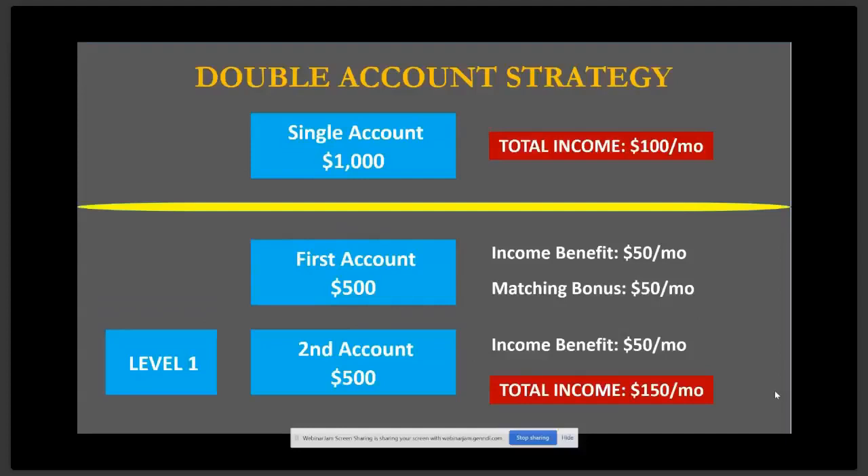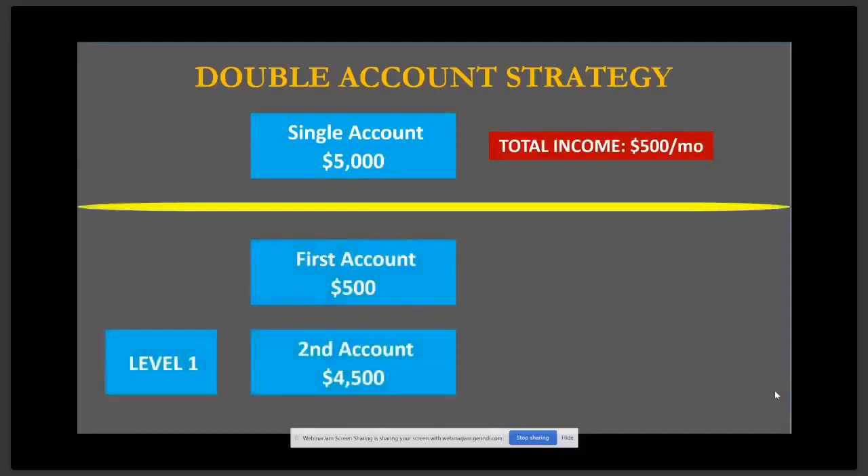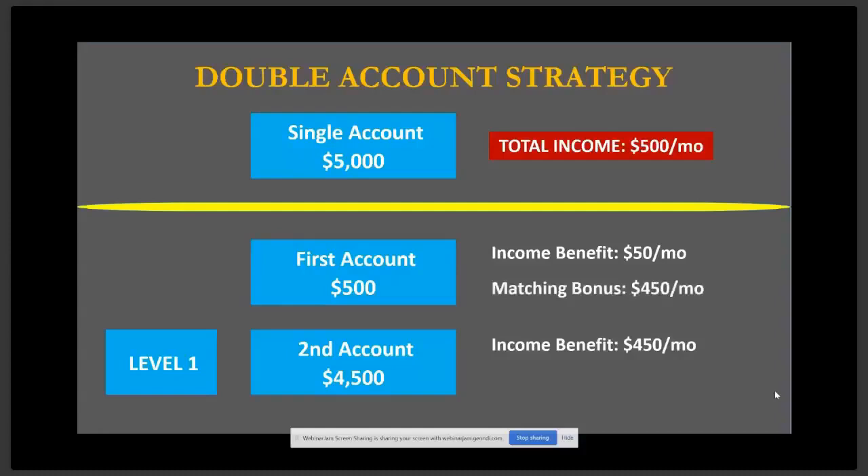What's different about this is that with the matching bonus, the first account gets paid $50 a month, for a total of $150 — which is greater than $100 a month on a single account. So here you're making approximately 15% ROI in a month. Let's take it to the next level: a $5,000 single account gives you 10%, which is $500 a month. With the double account strategy, you set up the first account with a minimum $500 and put the remaining $4,500 in the second account. The income on the first account is $50, and 10% on the second account is $450. With the matching bonus, you get the $450 paid to the first account for a grand total of $950 per month, which is 19.5% ROI.